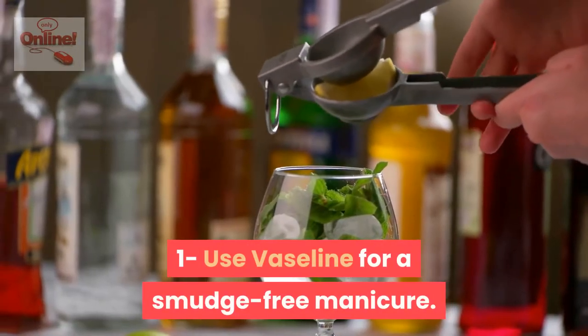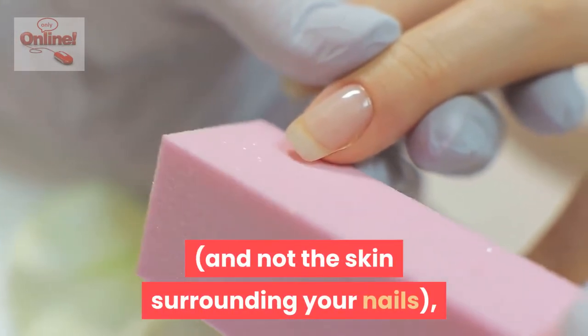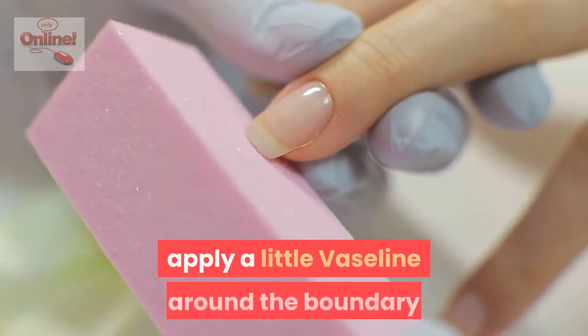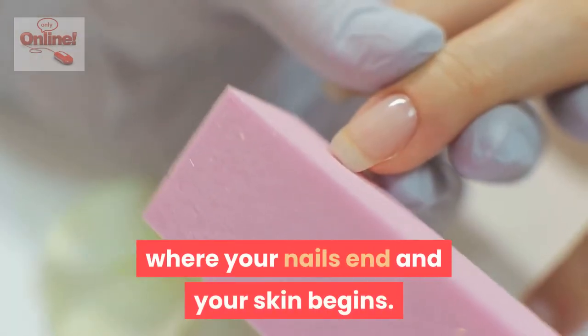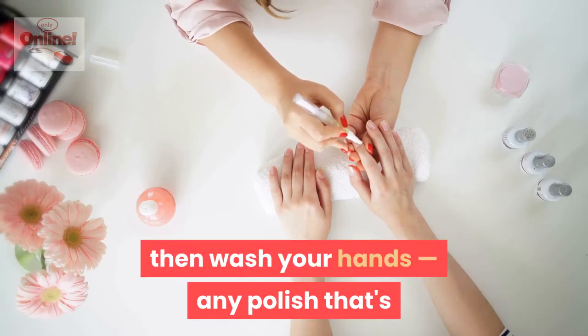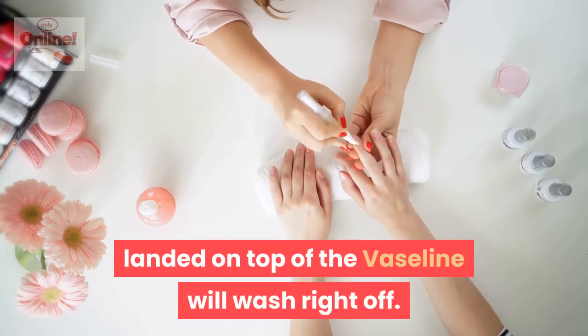Use Vaseline for a smudge-free manicure. To keep your at-home manicure on your nails and not the skin surrounding your nails, apply a little Vaseline around the boundary where your nails end and your skin begins. Wait for your manicure to dry, then wash your hands. Any polish that's landed on top of the Vaseline will wash right off.